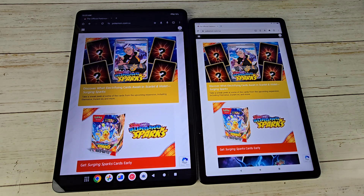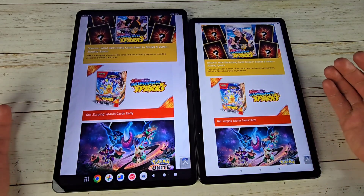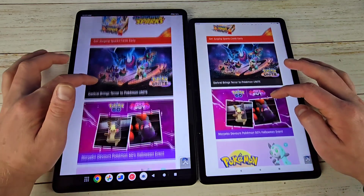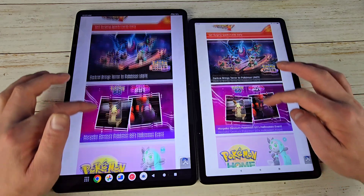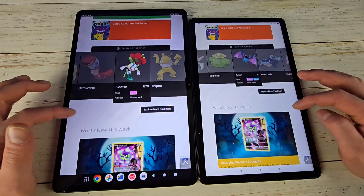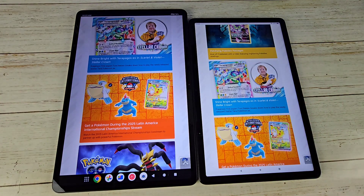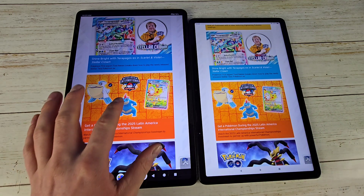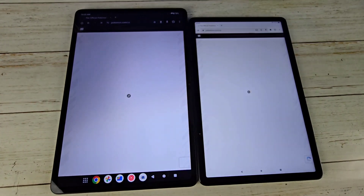Let's quickly talk about their displays. I would say both are very, very similar in display quality — we're on Pokémon's website here because it has a lot of nice colors. They both look very similar; this orangish-reddish color looks basically the same on both, and this nice pink and purple looks great on both. If anything, the Fire is a tiny bit brighter, but it's really not much — you can't really tell a whole lot of difference. It's just a tiny bit brighter side by side, with colors just a little bit darker on the Onn. Nothing major.